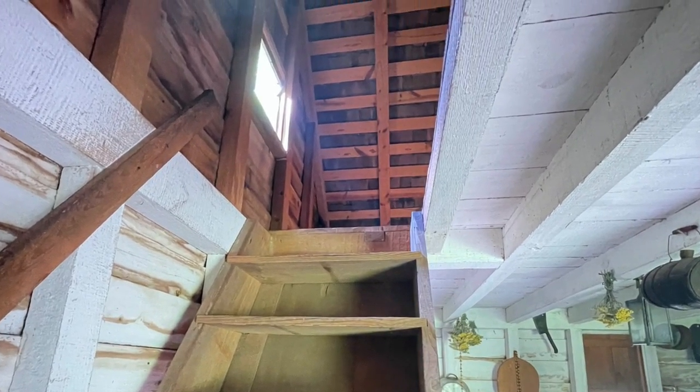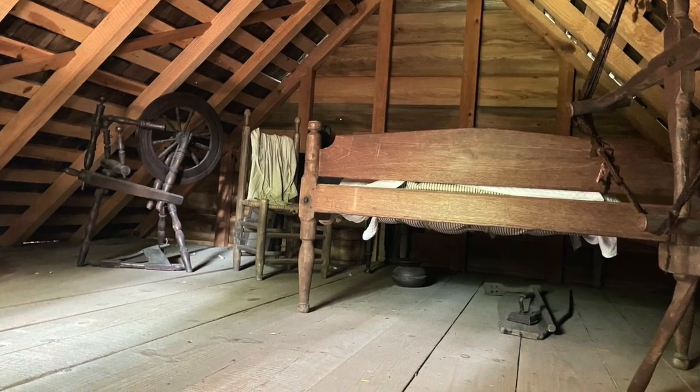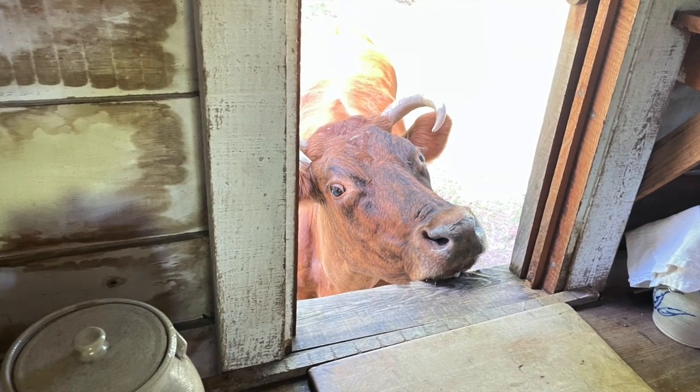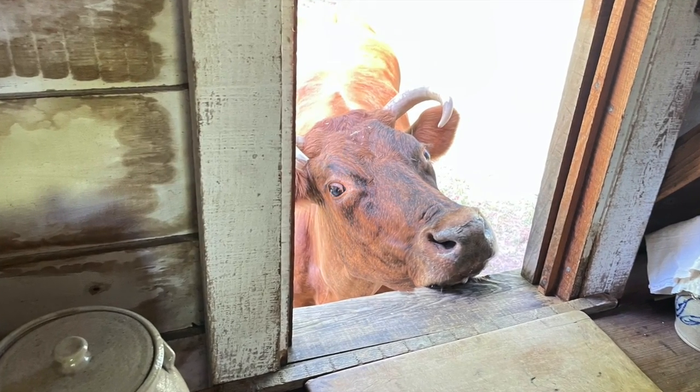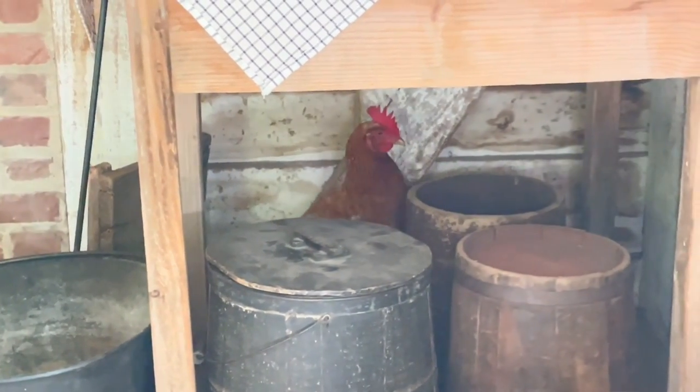There was an upstairs loft that was likely the cook's quarters. While the interpreter spoke, a cow kept staring at me through the window, and a chicken who ended up in the cookhouse was plotting her escape.